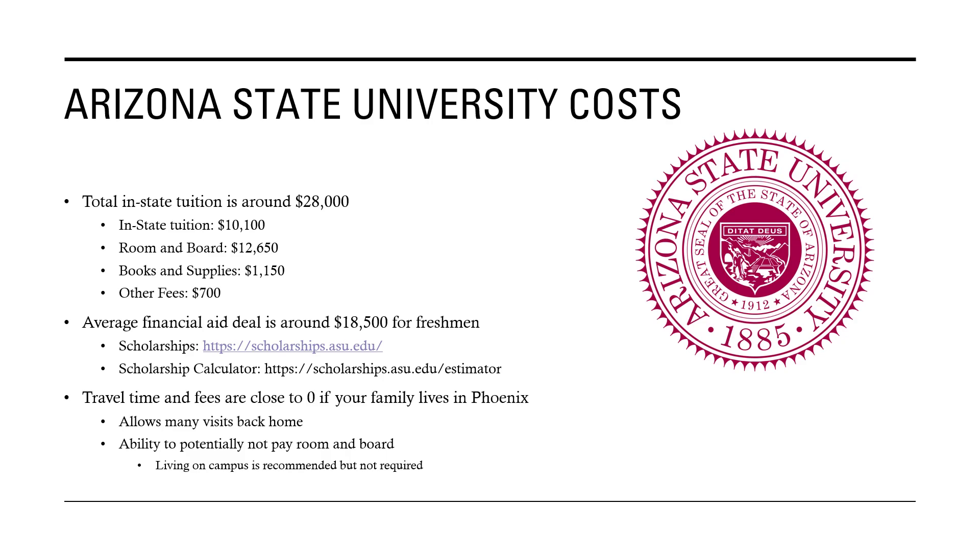Arizona State University's total in-state tuition is around $28,000 before financial aid and scholarships. The tuition itself is only $10,000, room and board is $12,000, books and supplies are $1,000, and other fees are only $700.